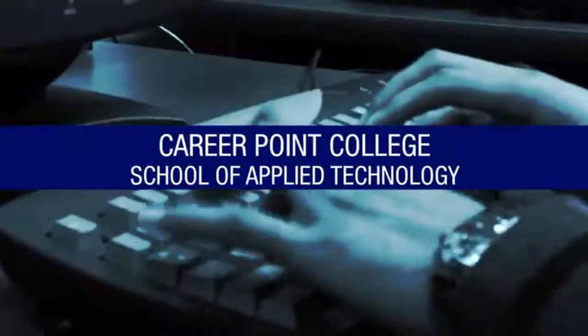Everybody starts off with the fundamentals of computers — the introduction of computers, the accessing of computers, start working with the hard drive, CPU, the RAM, learning every acronym of the computer lingo.